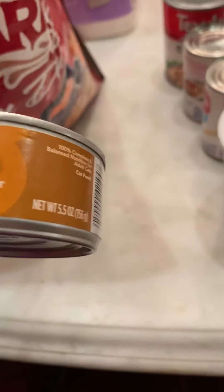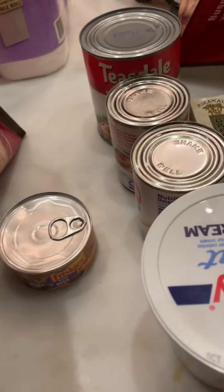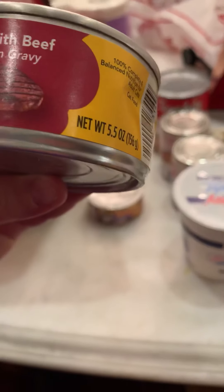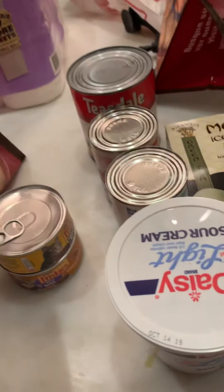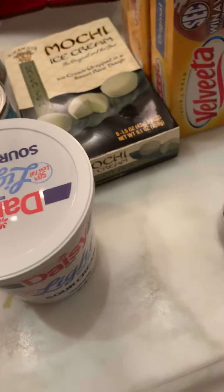I got the cat food — this is the chicken dinner, and this one's beef. They're going to come in here, Amanda. I got more coconut waters for Amanda and Sophia.